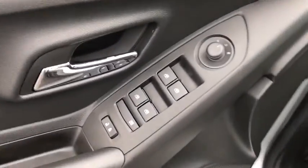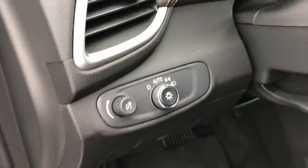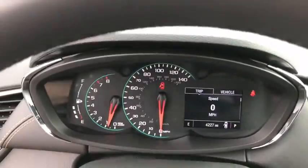Traction control, dual airbags, power steering, keyless start, electronic stability control, power windows, rear window defroster, security system, trip computer, compass, remote keyless entry.